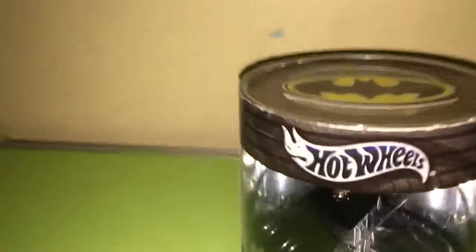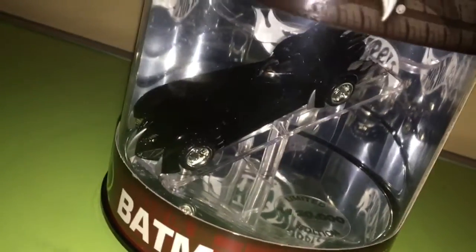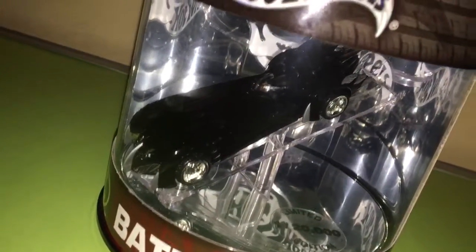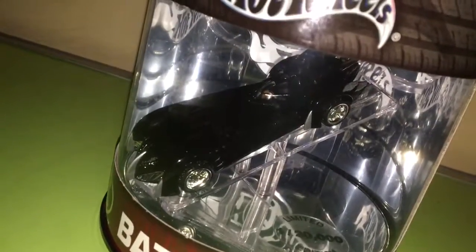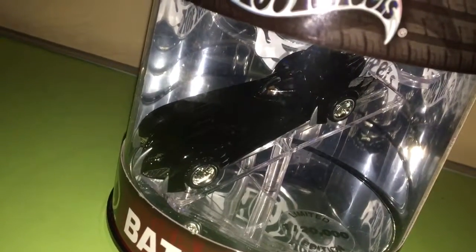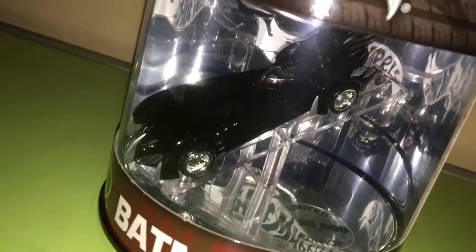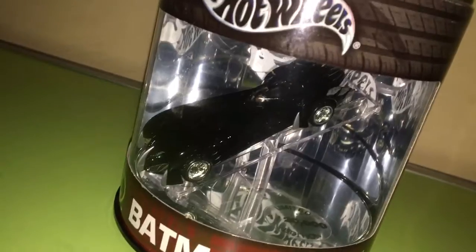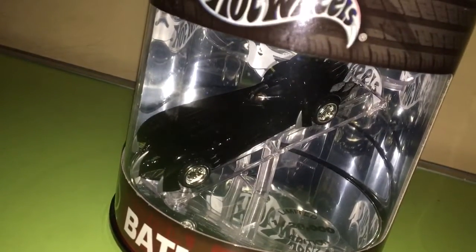Let's take a closer look. The packing is awesome, just awesome. This is a combo pack for me because I was finding an oil can Batmobile. This is a limited edition and factory sealed package as well, so it's an awesome deal.